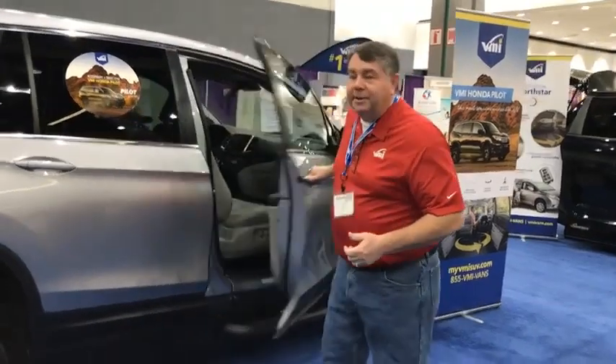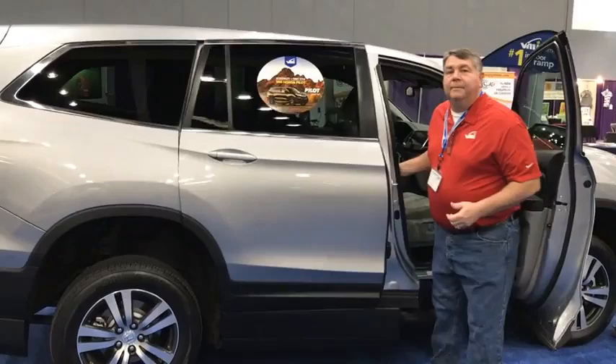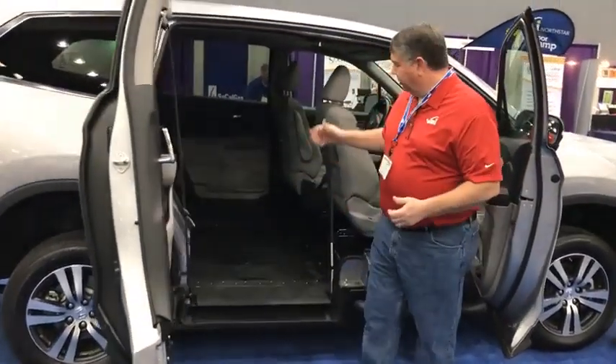About three years ago, VMI began searching for a platform to build an innovative sport utility vehicle for wheelchair users and their caregivers. The result is the brand new 2018 VMI Honda Pilot with our Northstar E-manual RAM system and our AXS 360 interior space.